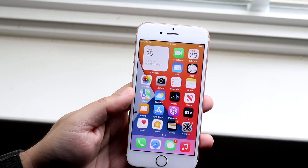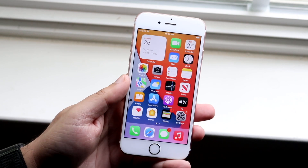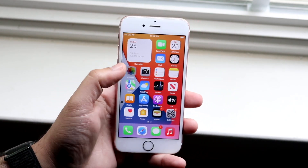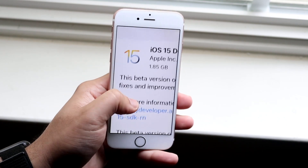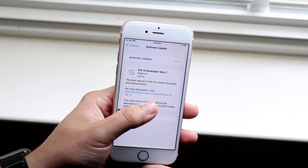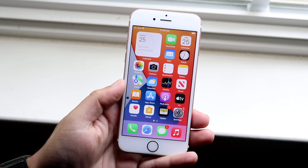Welcome back everyone — iOS 15 beta 2 just officially came out, so let's take a look at it on the iPhone 6s. This beta was actually a fairly large one — it definitely wasn't small. As you can see, it was 1.85 gigs, though nothing like the previous version which was much bigger. It's a pretty big beta with a couple of cool changes.